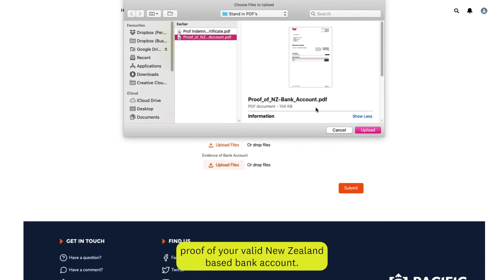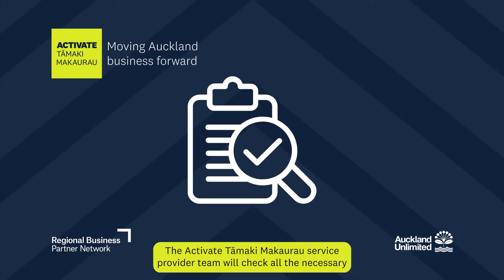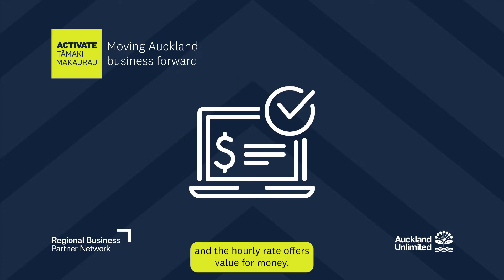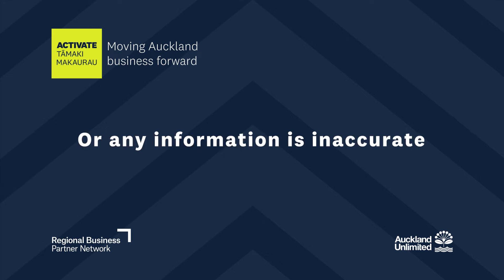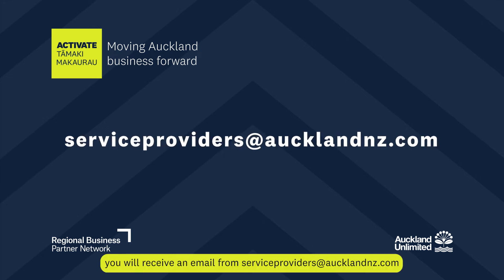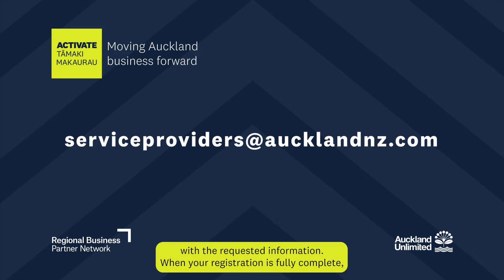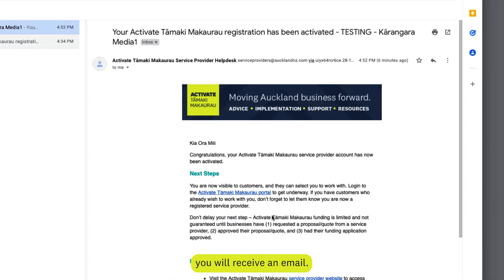Then upload proof of your valid New Zealand-based bank account. The Activate Tāmaki Makaurau service provider team will check all the necessary information provided, that the information is correct and the hourly rate offers value for money. If we require more information or any information is inaccurate, you will receive an email from serviceproviders at AucklandNZ.com. Please reply to that email with the requested information. When your registration is fully complete, you will receive an email.